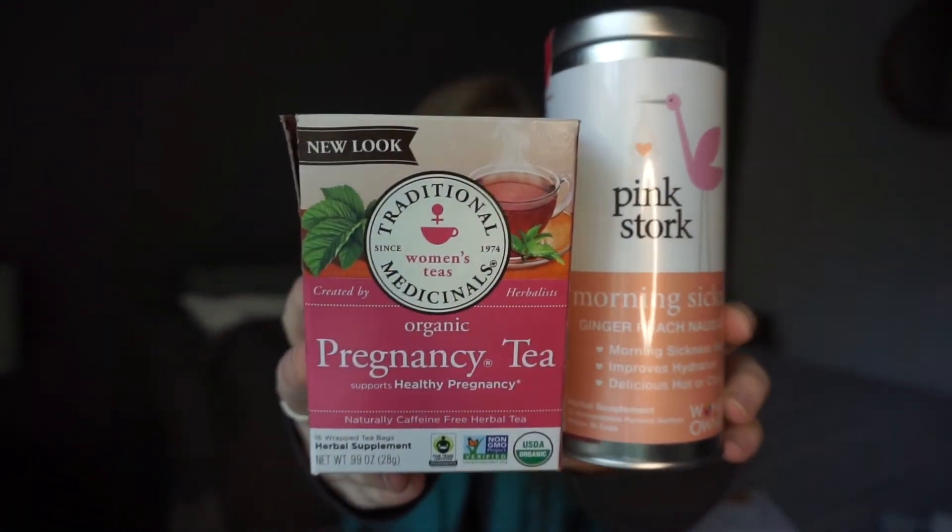I'm a huge tea drinker. This one is Traditional Medicinals Pregnancy Tea — it just tastes really good. And then this one is Pink Stork Morning Sickness Ginger Peach Nausea Tea. Ginger is a really good one for nausea. I don't use it in my essential oil tummy potion because it's an overpowering scent for me, but it is in the doTERRA supplements I'm taking.